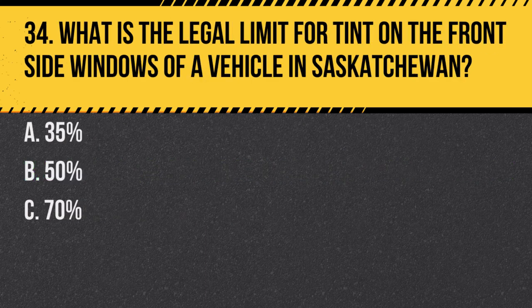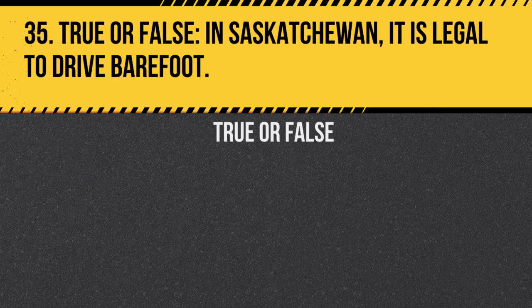Question 34. What is the legal limit for tint on the front side windows of a vehicle in Saskatchewan? a. 35 percent. b. 50 percent. c. 70 percent. Answer: b. 50 percent. Tinting beyond this limit can obstruct the driver's view and is illegal.